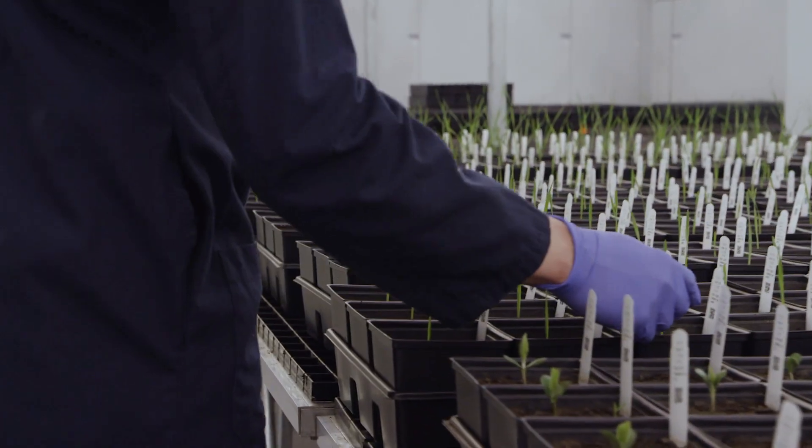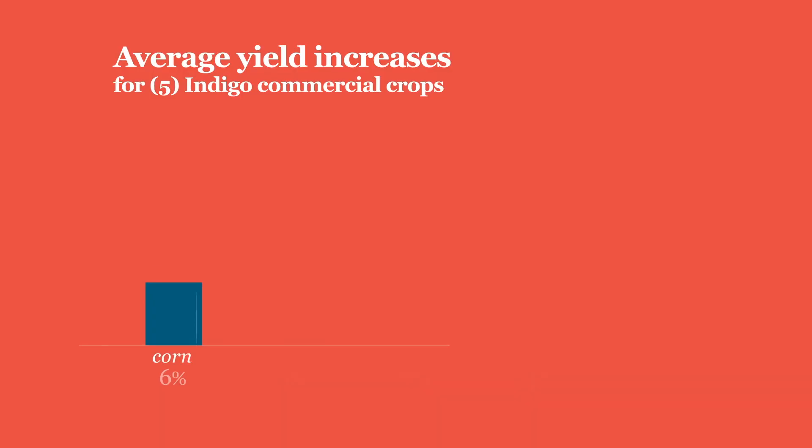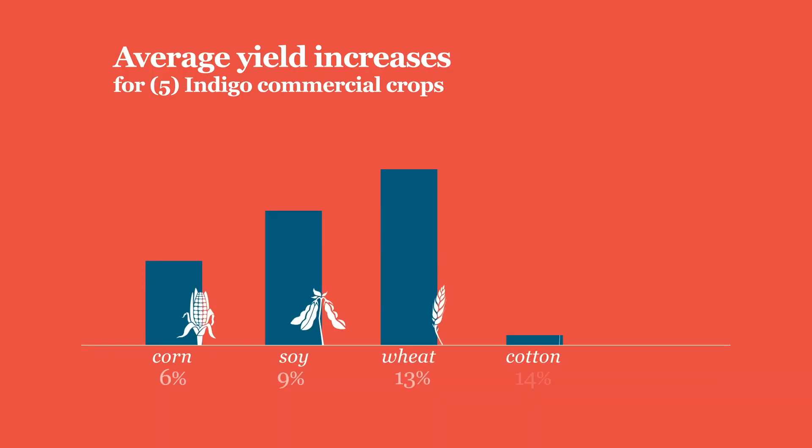Thus far, we've seen yield improvements in every crop that we've applied focus sourcing to. That includes corn, soy, wheat, cotton, and rice.